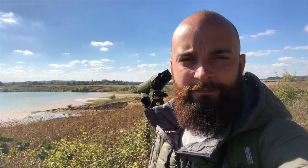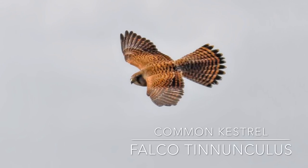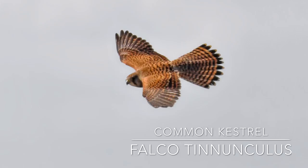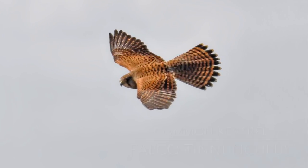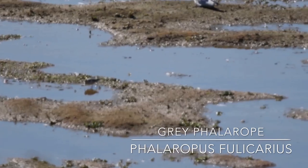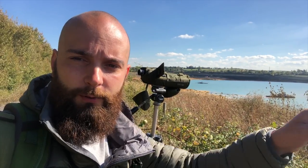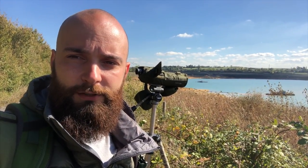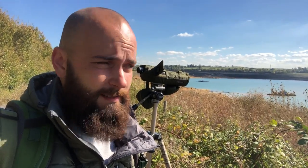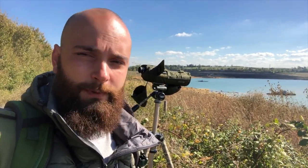I'll stay a little bit longer to see if I get any other views or if there's anything else interesting. The grey phalarope did put in another appearance, albeit briefly, as a kestrel made a low pass over the pools. That was followed also by two red kites coming over very low, which unsettled most of the birds and they took flight. Now I'm not quite sure where the phalarope has moved on to - it could still be down there but just out of sight.